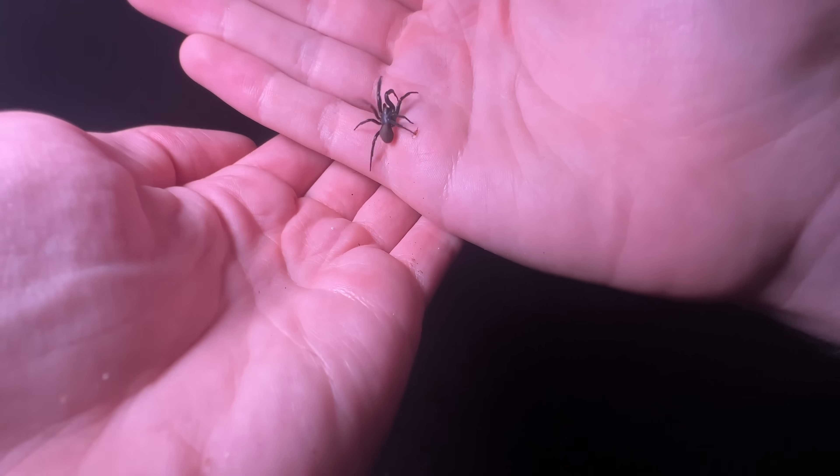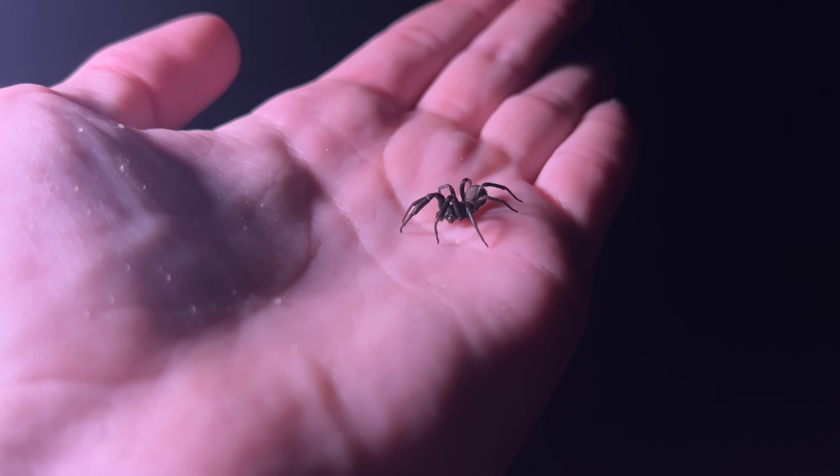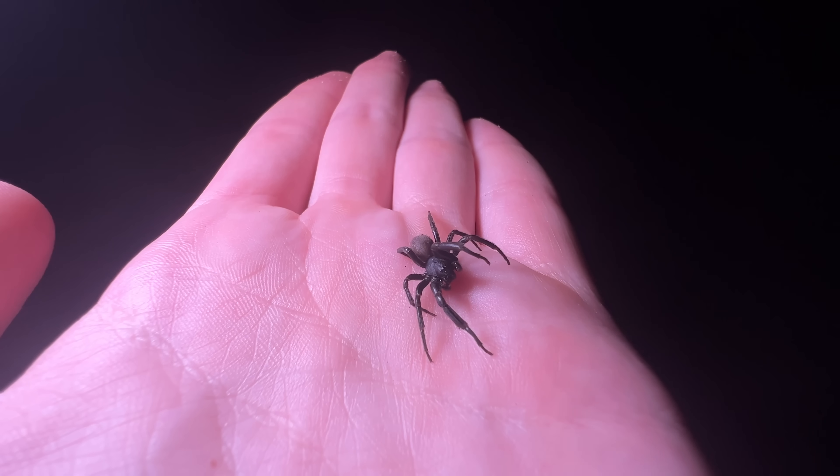Let me introduce you to the primitive hunting spider — and the more you learn about this guy, the weirder he actually is. It looks almost like a black widow mixed with a trapdoor spider, but it's not really related to either of them. The closest relative you'd recognize is actually the brown recluse.